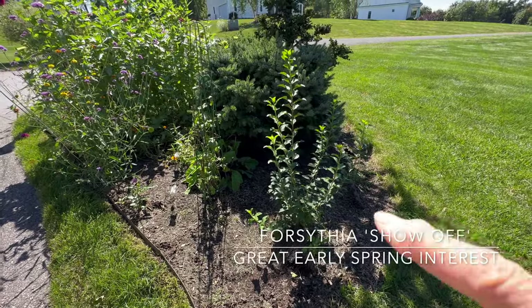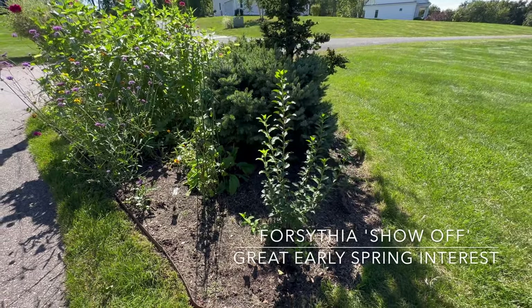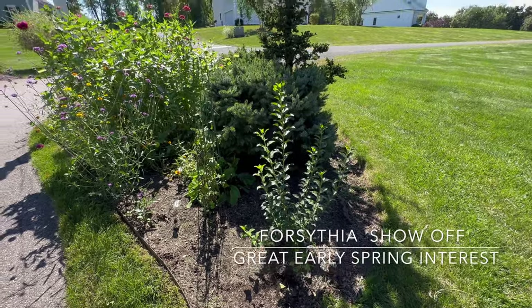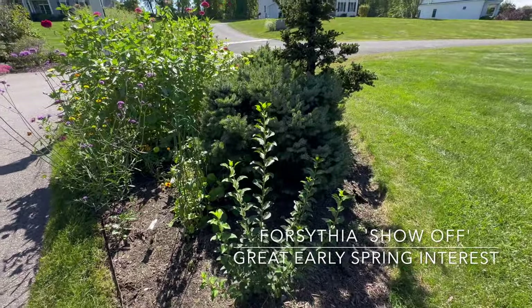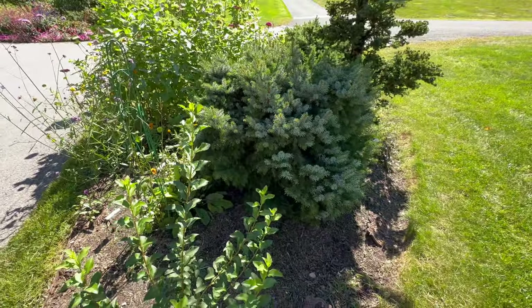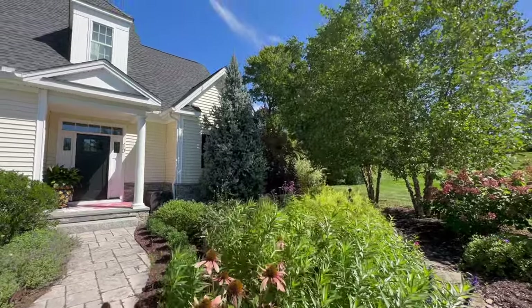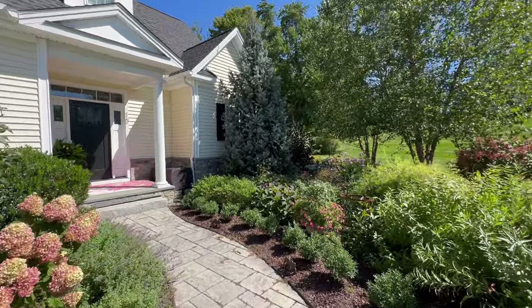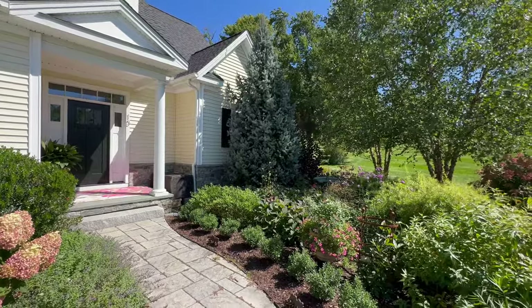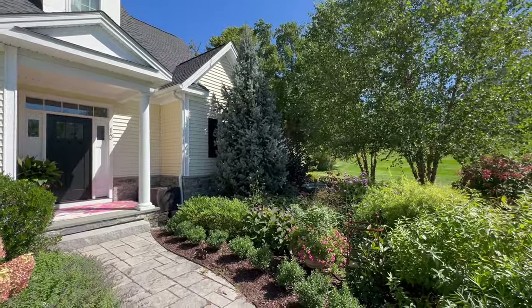In this bed I have a forsythia called Show Off from Proven Winners, Zone 5 through 8, can get 5 or 6 feet tall. I had it in a different place where it wasn't growing, so I moved it and it's finally putting on some size. It's right next to another Serbian spruce — these were probably half this size when I put them in like 6 years ago. And this is a columnar Norway spruce, Picea abies cupressina, which can get 25 to 30 feet tall and 6 to 8 feet wide — I think it's getting a little too tall and wide.